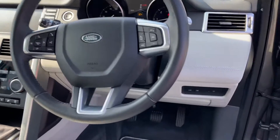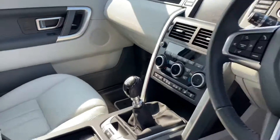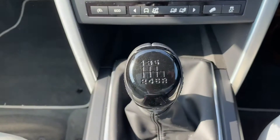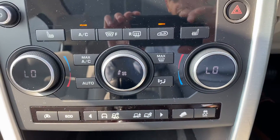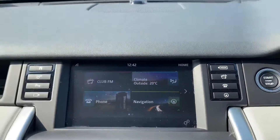Further features include push button start, auto lights, auto wipers, lane departure warning, power opening boot, electronic handbrake, 6-speed manual gearbox, digital climate control with dual zone, heated seats, full Bluetooth, and a reverse camera.